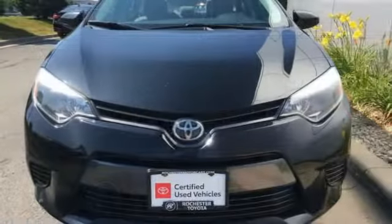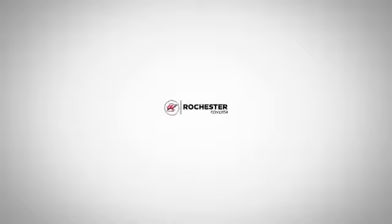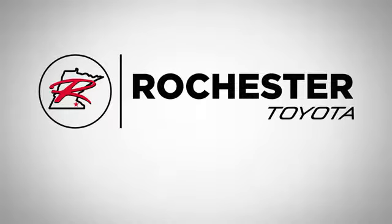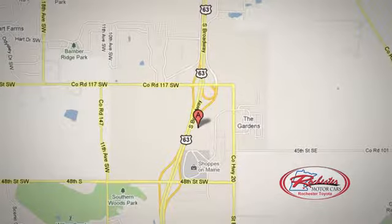And power heated mirrors. Stop in for a test drive and make it yours today. 63 South in Rochester, Minnesota. Click or stop in today. We're conveniently located between 40th Street and 48th Street Southeast on Highway 6.